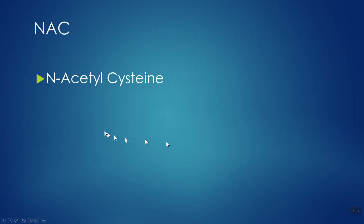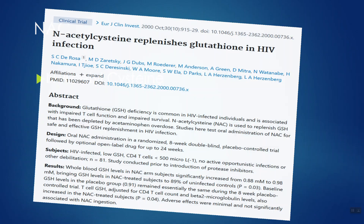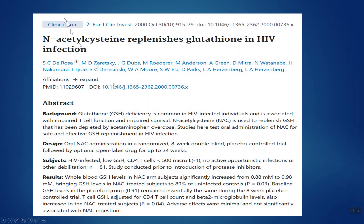The final way to boost your glutathione levels is by taking a dietary supplement called NAC — N-Acetyl Cysteine. Cysteine is a sulfur-containing amino acid, and remember, you need sulfur to make glutathione. There are multiple studies on NAC boosting glutathione levels, including one where it replenished glutathione in individuals with HIV.